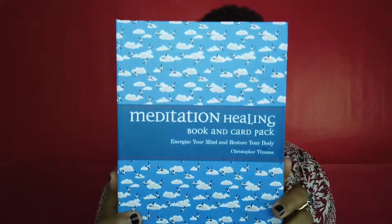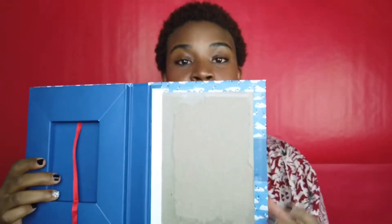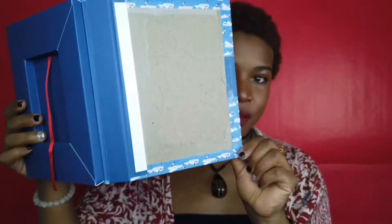Next, let's look at the Meditation Healing Book and Card Set by Christopher Titmuss, created to help you energize your mind and restore your body. It came with a book — you open it up, you have the book, and then the cards came in a little pack. The book was literally glued to it, as you can see I ripped the book out.